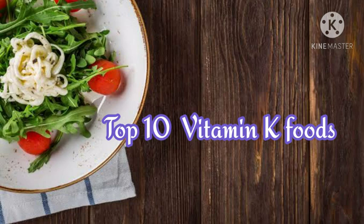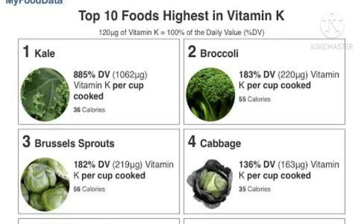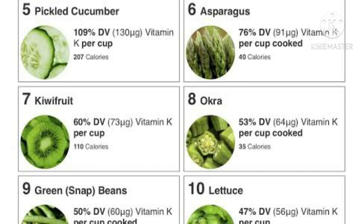Top 10 Vitamin K foods: kale, broccoli, Brussels sprouts, cabbage, pickled cucumber, asparagus, kiwi fruit, okra, green beans, and lettuce.